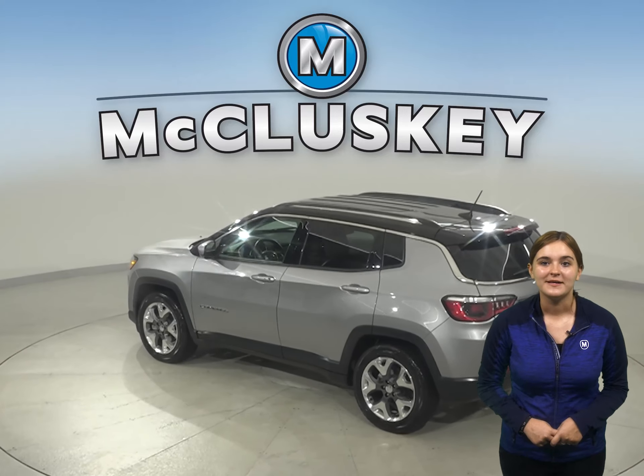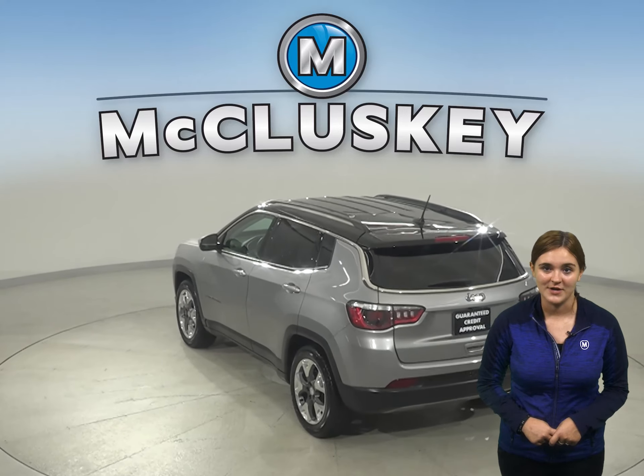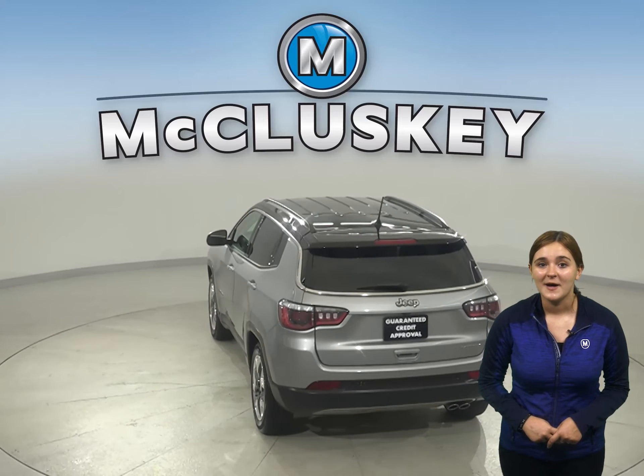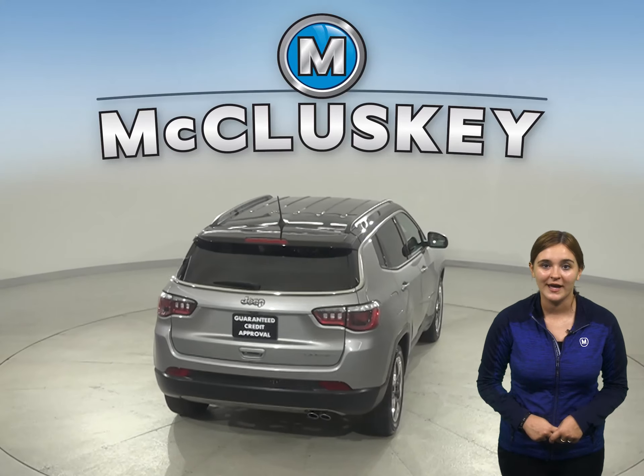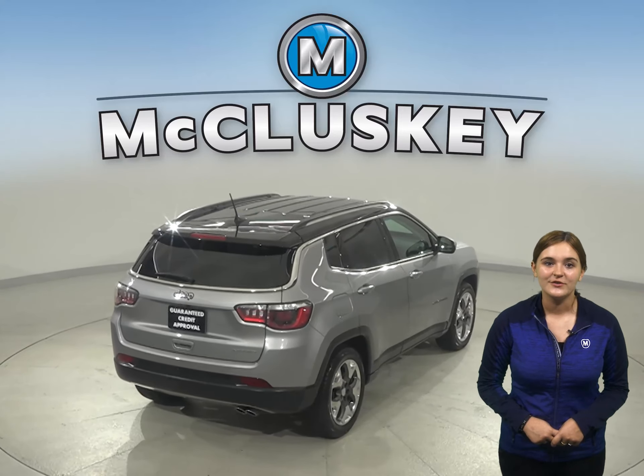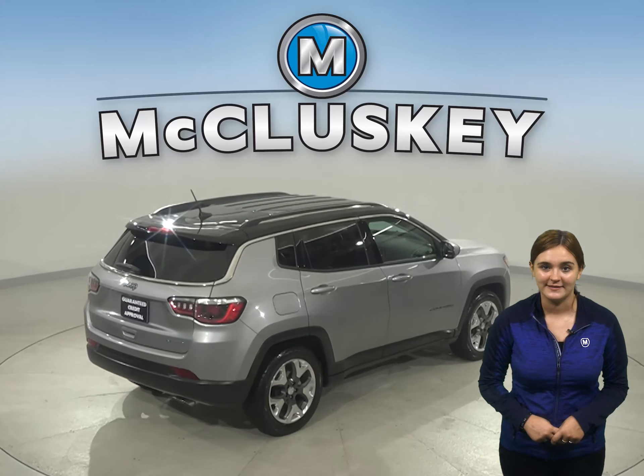This Jeep Compass has everything you need to be the perfect everyday driver. In fact, this Compass has a hands-free Bluetooth system, traction control, and braking assist. There is also a tire pressure monitoring system.